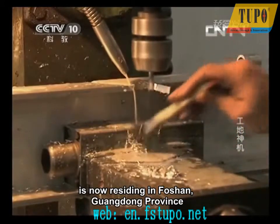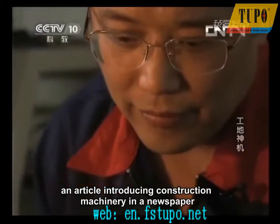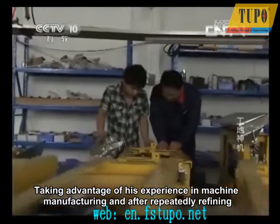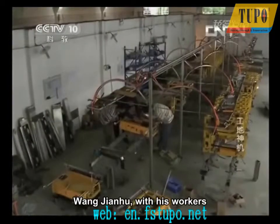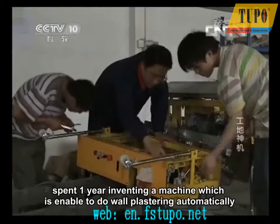At the beginning, he worked in this industry starting from an article introducing construction machinery in a newspaper. Taking advantage of his experience in machine manufacturing, and after repeatedly refining, Wang Jianhu, with his workers, spent one year inventing a machine which is able to do wall plastering automatically.